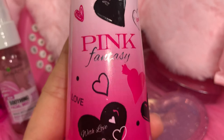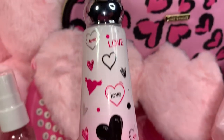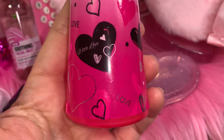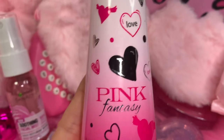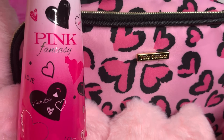And the last item — I have my Pink Fantasy perfume that I got at Five Below. I love the packaging on this, it's so Valentine-ish and it goes perfect with the bag with all the pink and black.